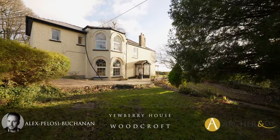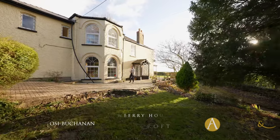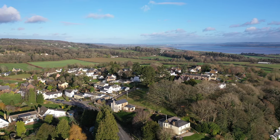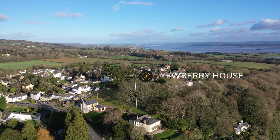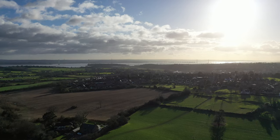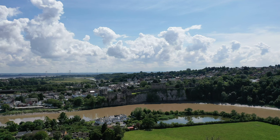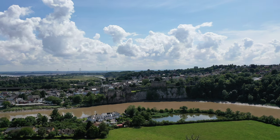Hi, it's Alex from Arch & Co here, and today I'm delighted to introduce to you this substantial detached character home located in the village of Woodcroft. The village is situated on the fringes of the market town of Chepstone. Just a stone's throw from the village there's primary schooling, as well as access to the village of Tutsal which offers a range of local businesses as well as further schooling. The market town of Chepstone offers a range of further amenities including great transport links via the M48.